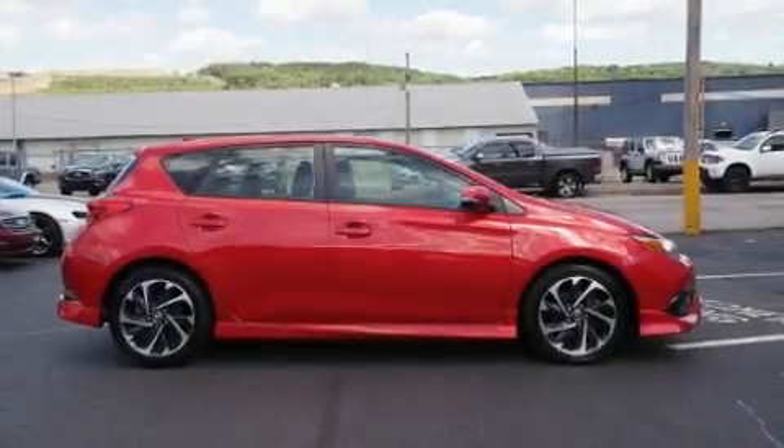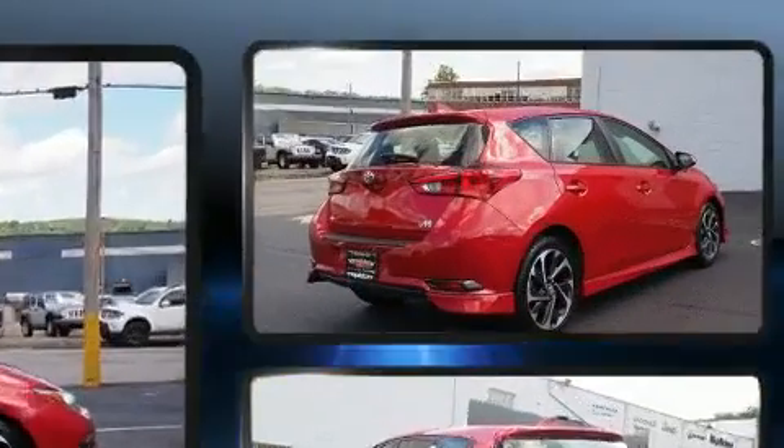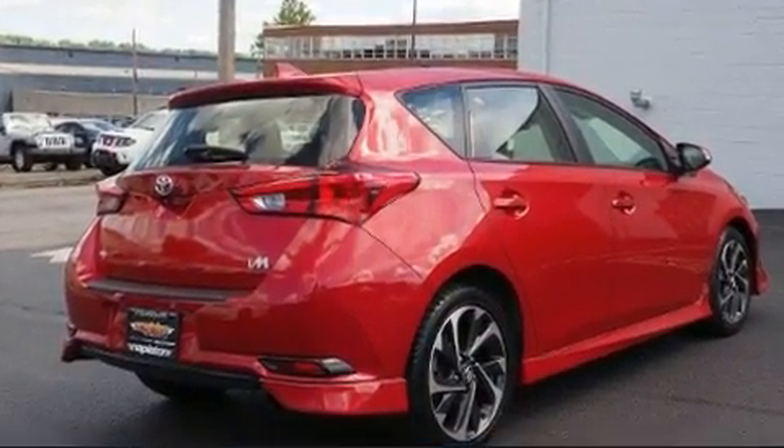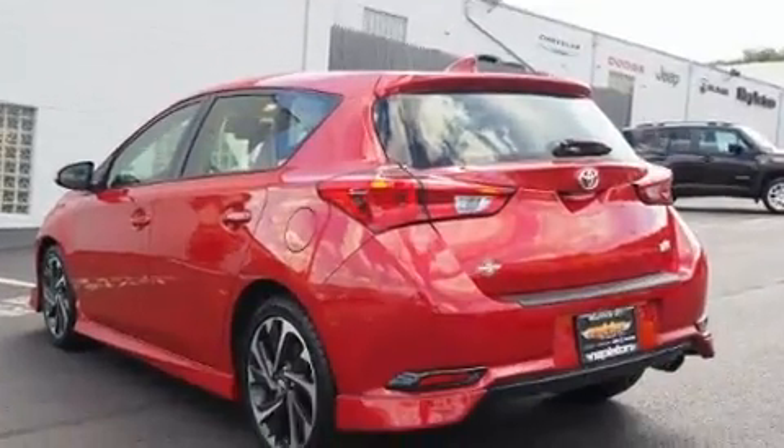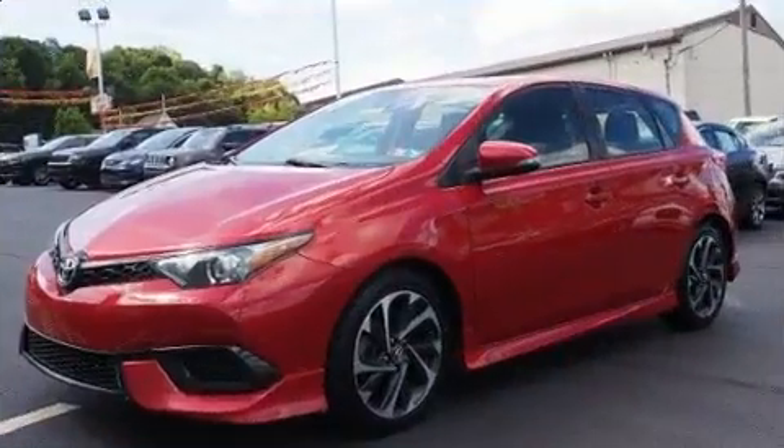The 2017 Corolla IM with just over 40,000 miles on the odometer, this pre-owned model still has plenty of miles remaining as reliable transportation. Smooth gear shifts are achieved thanks to the 1.8 liter four-cylinder engine.